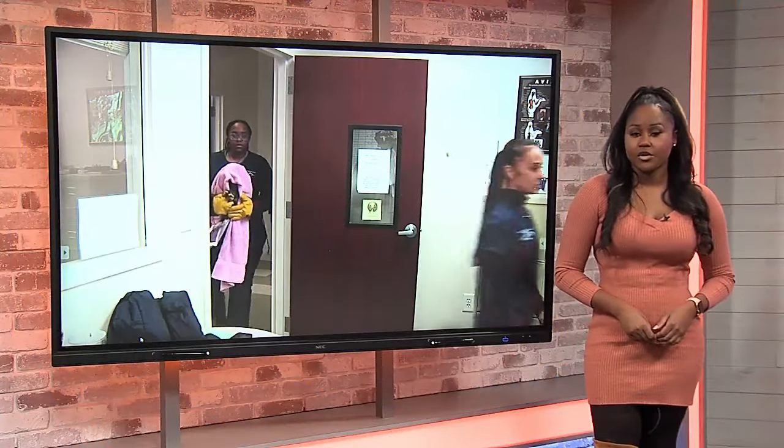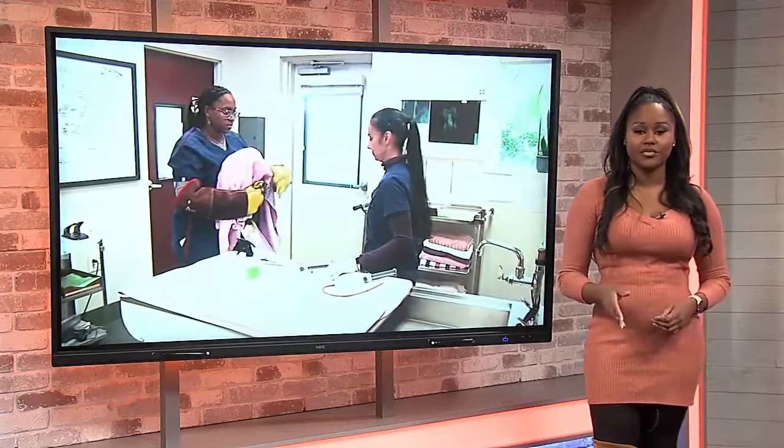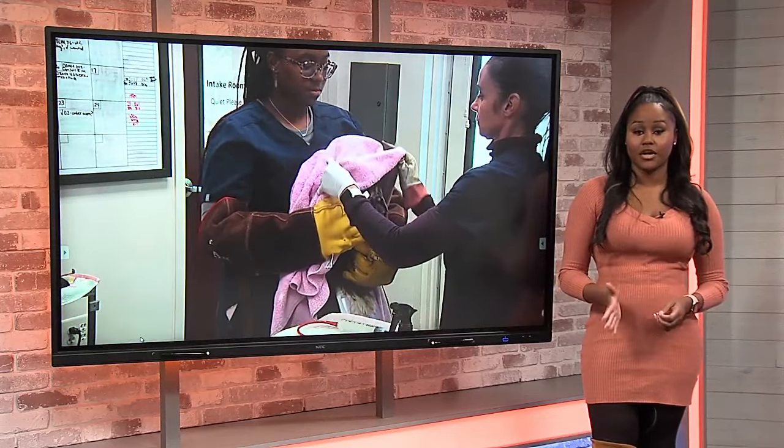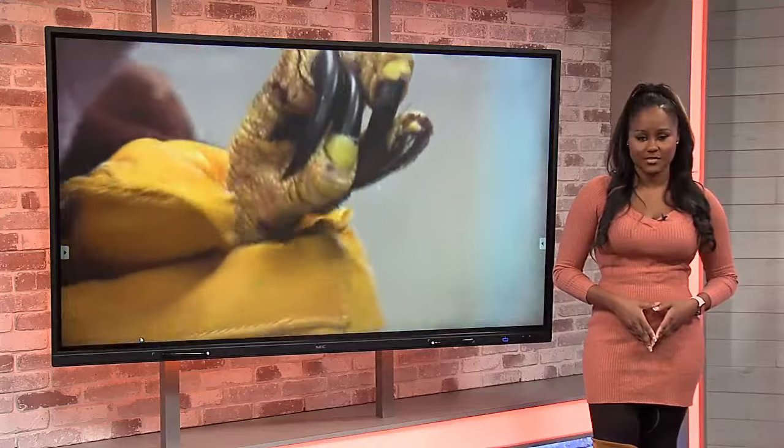The Southeastern Wildlife Expo, or SEWE, officially starts today. And one of the most popular events each year is the wild bird flight demonstrations. But what does the Center for Birds of Prey do the other days of the year? Lisa Wiseman found out.